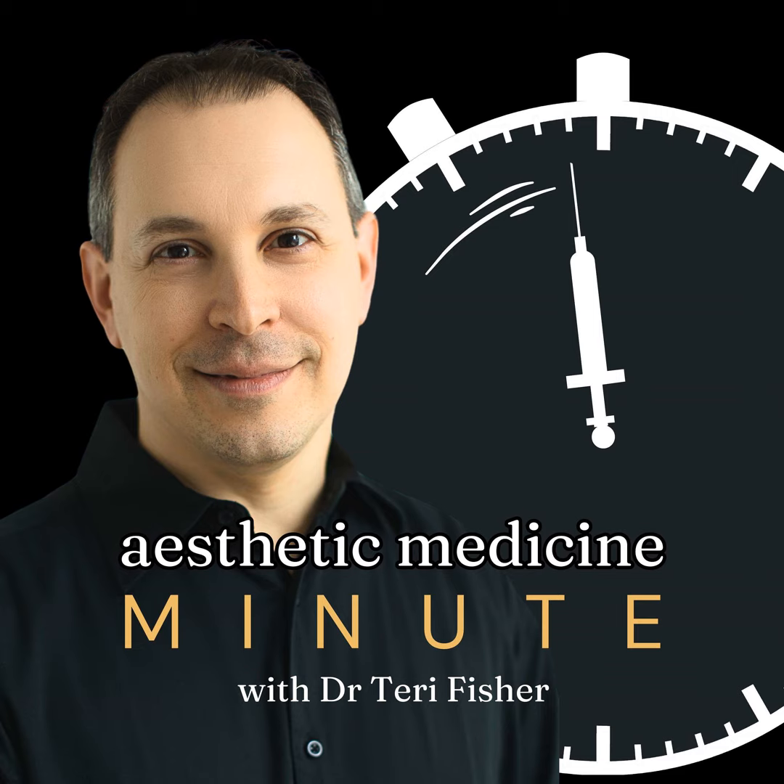It's important to differentiate between the two because they cater to different needs and expectations. As your Aesthetic Medicine Advisor, I'm here to guide you through these choices with the objective of achieving sculpted confidence that aligns with your personal aesthetic goals.